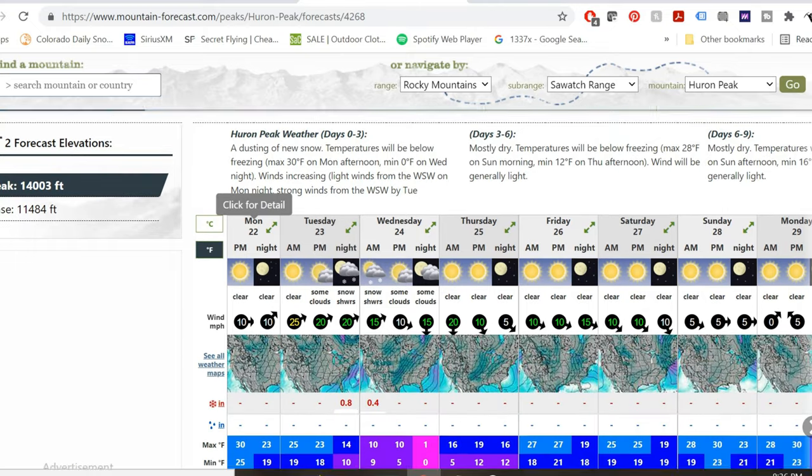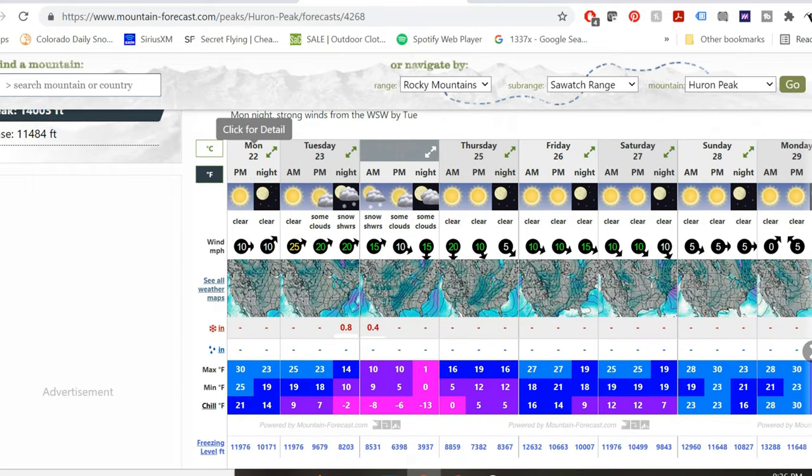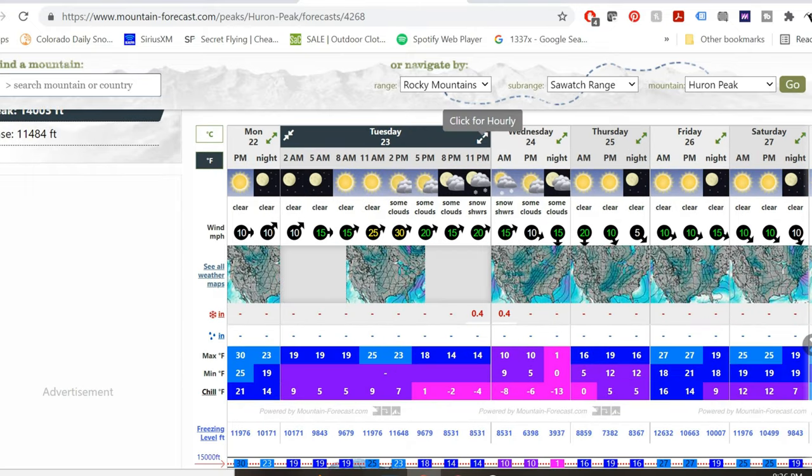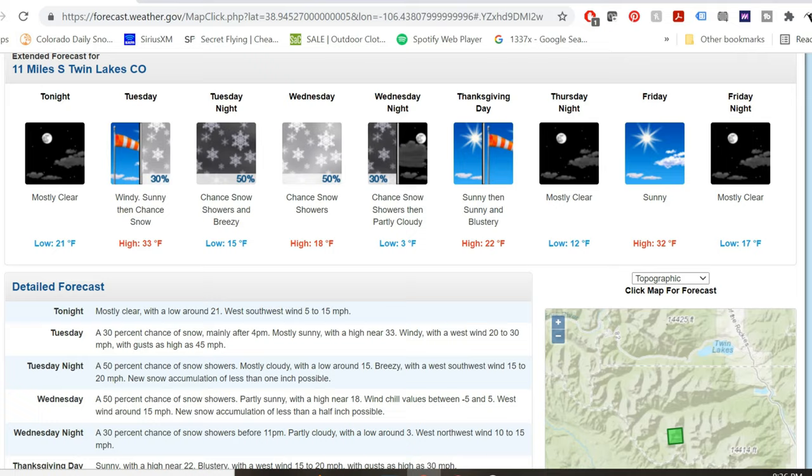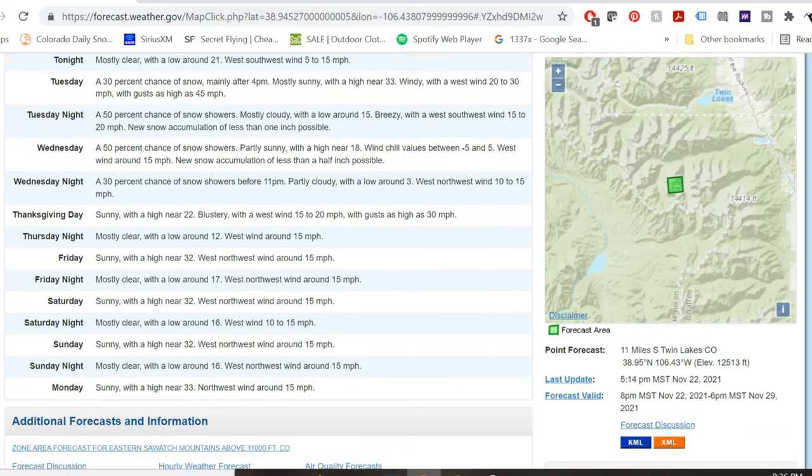Number one: weather. That's super important in the summer, fall, and spring always, but in the winter, weather could literally kill you if a storm front rolls in and you're not prepared for it. I use different resources — OpenSummit, weather.gov, Mountain Forecast. The things I look for: obviously snow, precipitation in general, but winds and temperatures as well. A 30 mile per hour wind when it's 30 degrees out can make a horrible, horrible day, especially if you're not prepared.